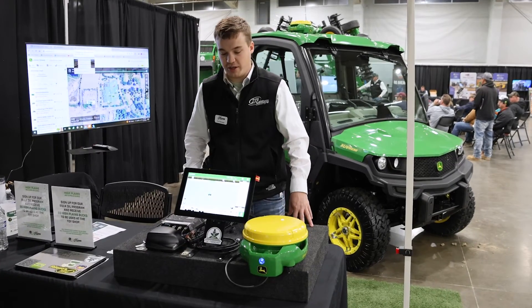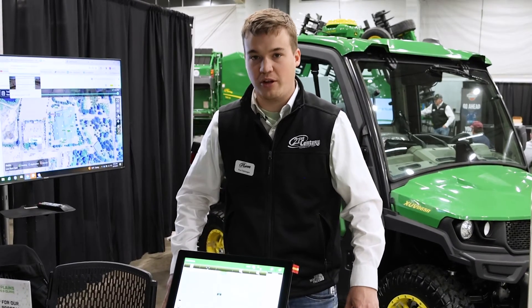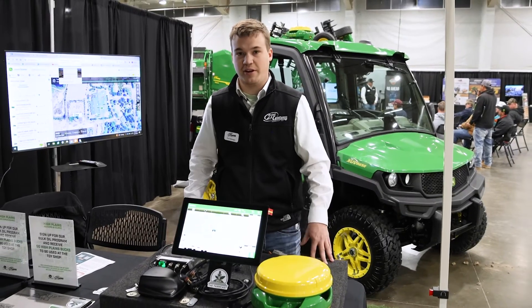Deere is running this promotion to try to get people into this technology and to see it, and then after a few years, maybe upgrade their equipment to have something that comes with all the stuff already integrated.